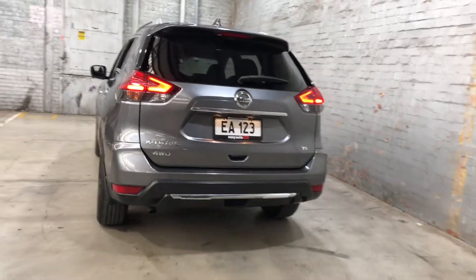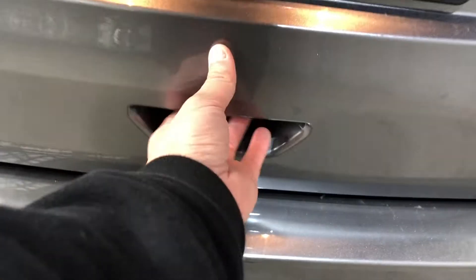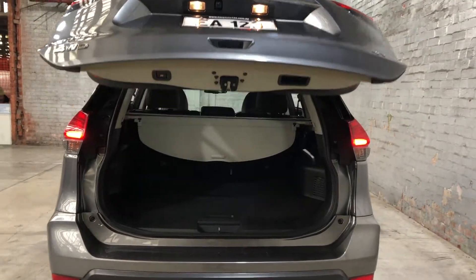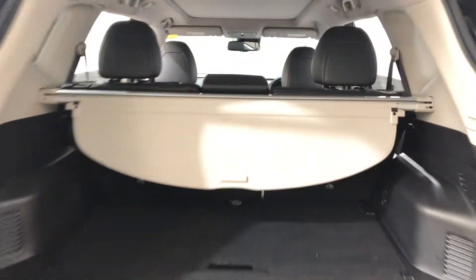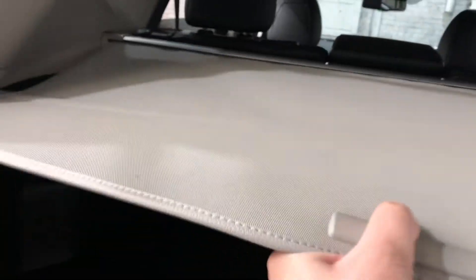Before we jump inside the boot, the good thing about this X-Trail is if your hands are ever full, with a press of a button the tailgate will automatically open. And then inside the boot here, you can see that being a full SUV, there's plenty of boot space at the back. It also comes with this cargo blind, so you can keep your belongings away from other people.